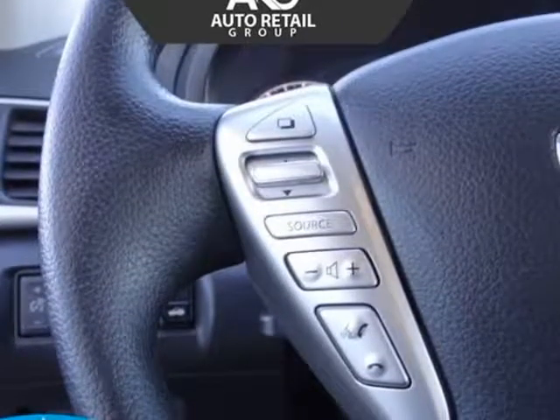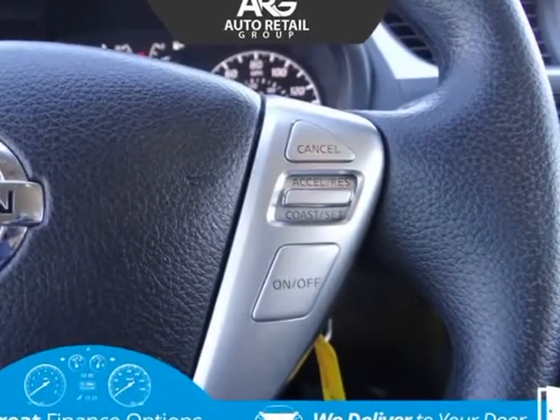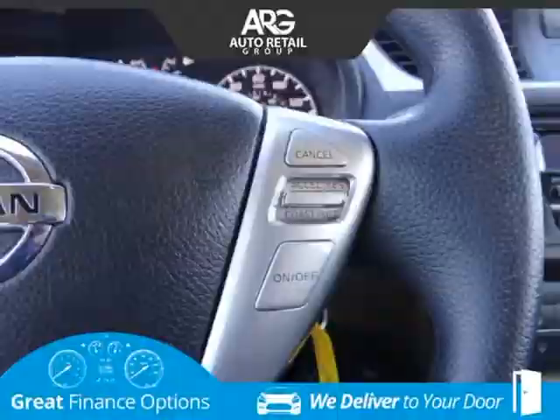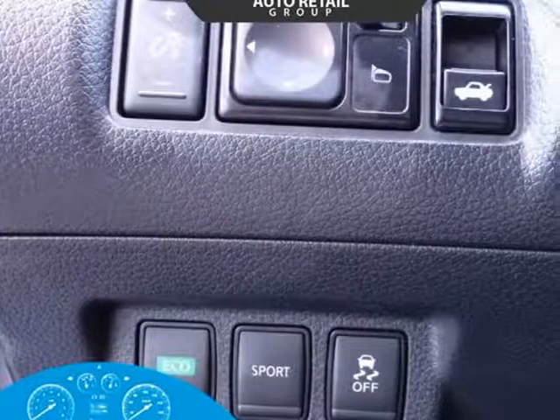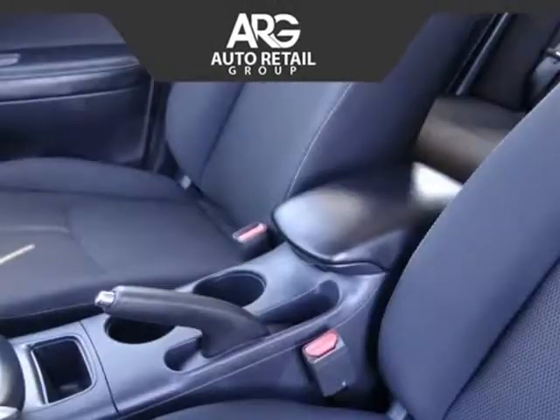Inside, enjoy convenient features such as remote keyless entry, a six-way adjustable driver's seat, illuminated steering wheel-mounted controls, power windows with one-touch up/down, and 60/40 split-fold-down rear seats for maximum cargo space.